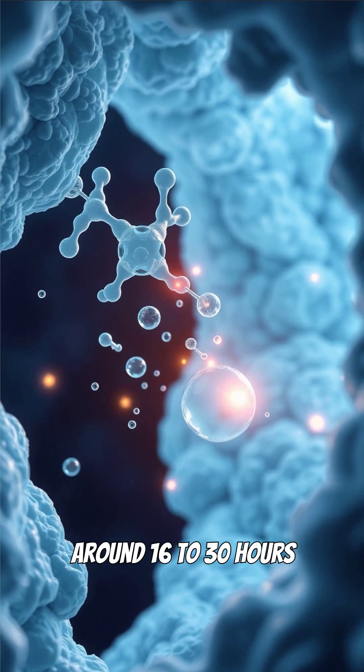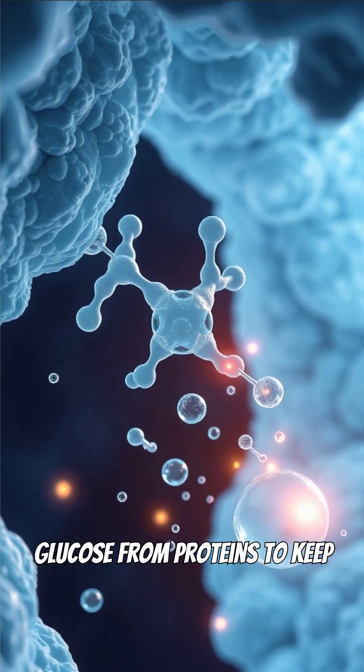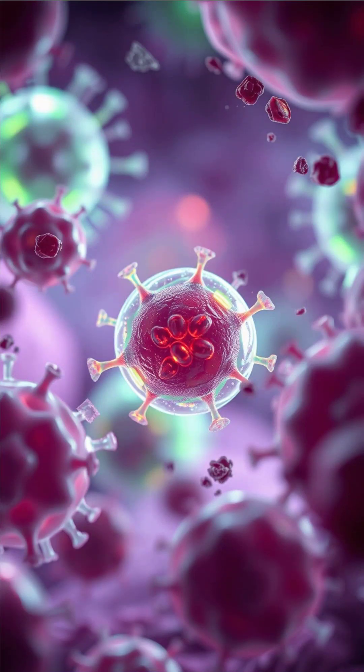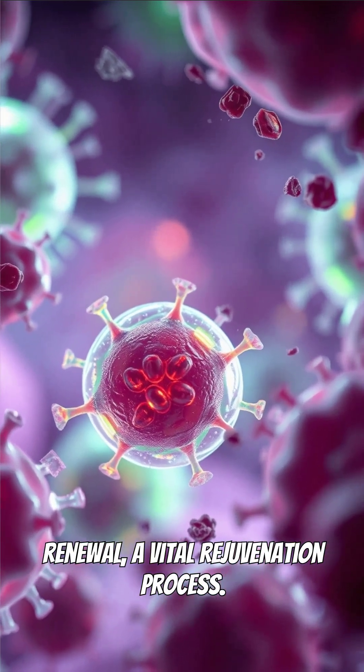Around 16 to 30 hours in, your body enters gluconeogenesis, creating glucose from proteins to keep energy flowing, while stimulating cellular cleanup and renewal — a vital rejuvenation process.